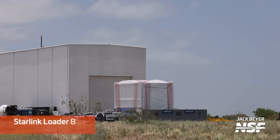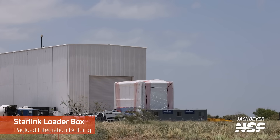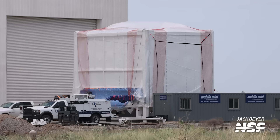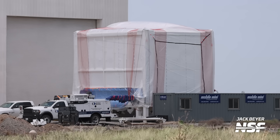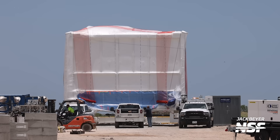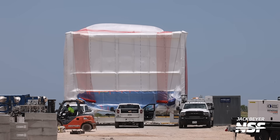This week we also saw the return of the Starlink loader box to the payload integration building. The box gets loaded with Starlinks inside, and then it is used to insert the satellites into Starship's payload bay. This box was just tested once on Ship 24 last year, and since then it hasn't been used for anything that we've seen.